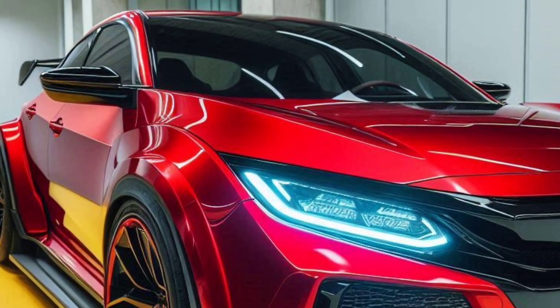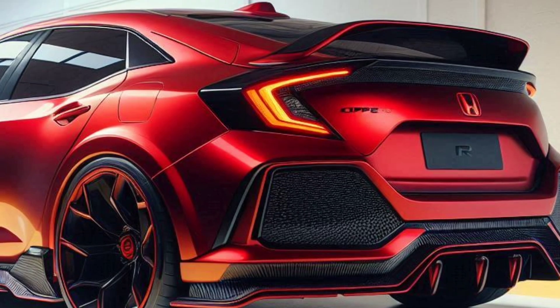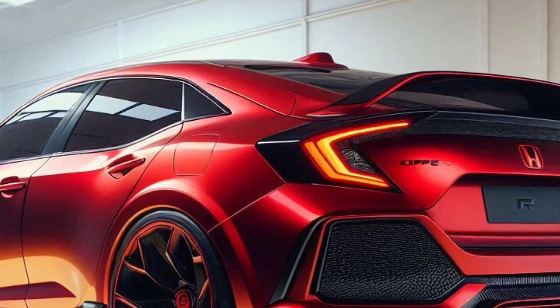Ready to experience a different driving sensation? The 2025 Honda Civic Type R Sport is waiting for you.